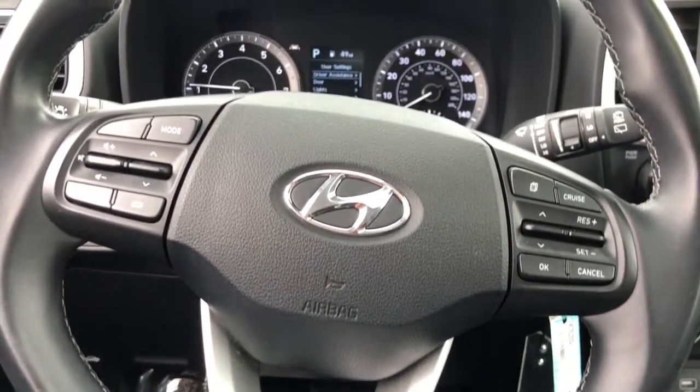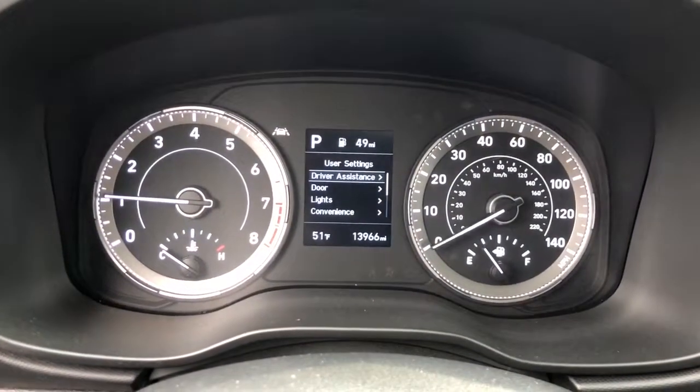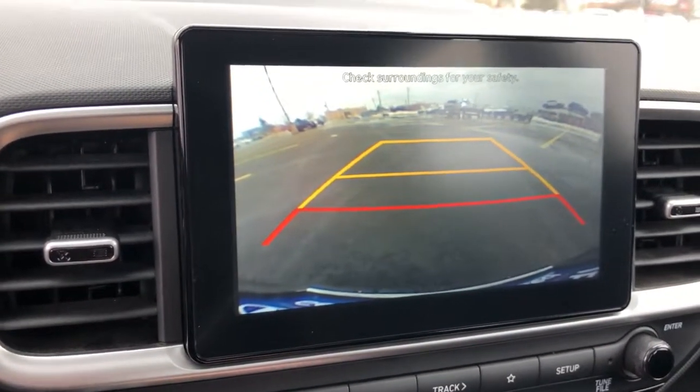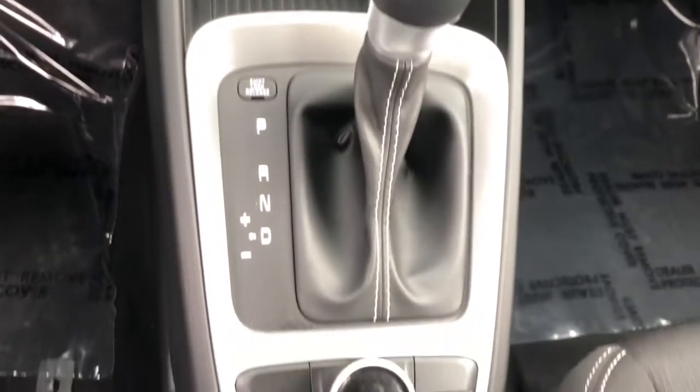The following are some of this vehicle's highlighted options: keyless entry, sun/moonroof, electronic stability control, leather-wrapped steering wheel, trip computer, power windows, bucket seats, four-wheel disc brakes, and power steering.